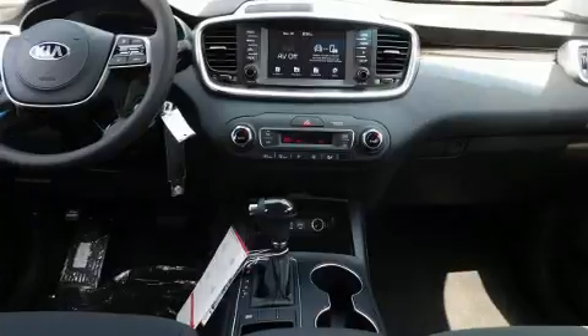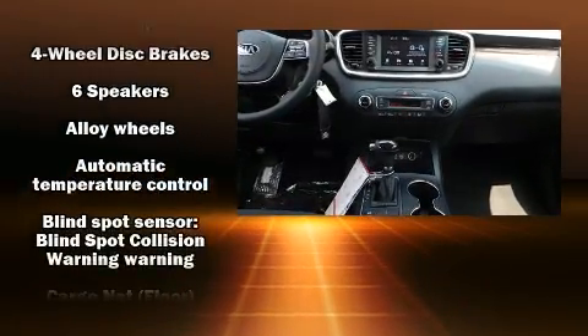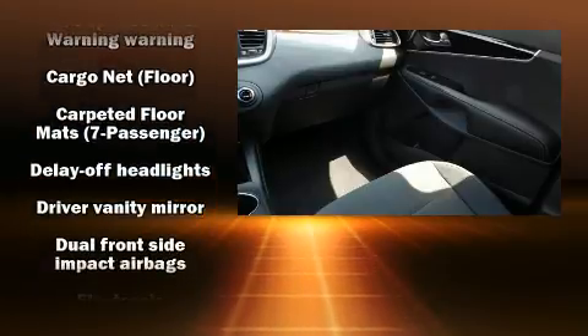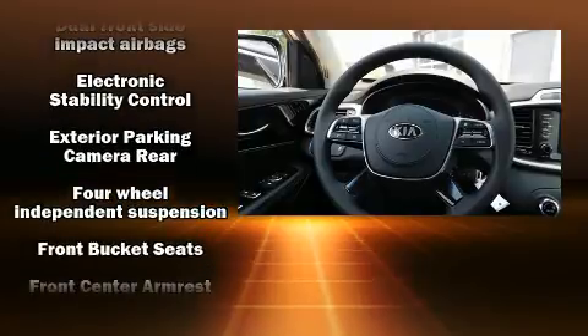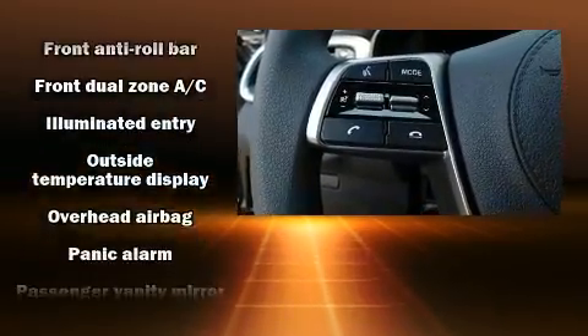Third-row seats expand the maximum passenger capacity to seven. Kia ensures the safety and security of its passengers with equipment such as head curtain airbags, front side impact airbags, traction control, brake assist, a security system, and four-wheel disc brakes with ABS.